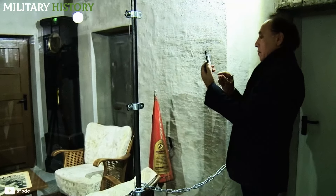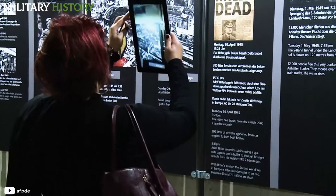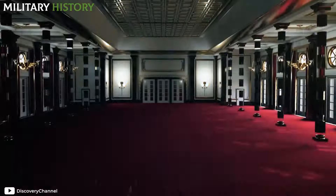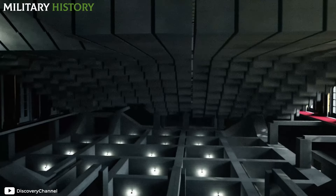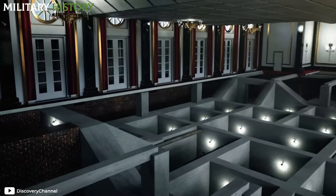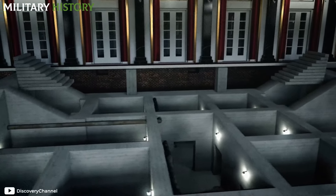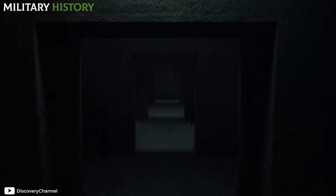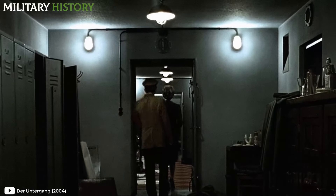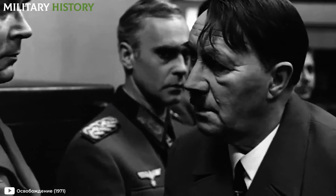The Führerbunker, built beneath the gardens of the Reich Chancellery in central Berlin, is now a symbol of Nazi desperation and decline during the final days of World War II. Despite its impressive engineering, designed to withstand intense attacks, its interior told a different story. Among its thick concrete walls and labyrinthine corridors, the air was heavy and imbued with a nauseating odor, mixed with the smoke of diesel generators and human sweat. Amid an atmosphere of paranoia, marked by ominous silence and whispered conversations, the Führer and his close associates faced their final days.